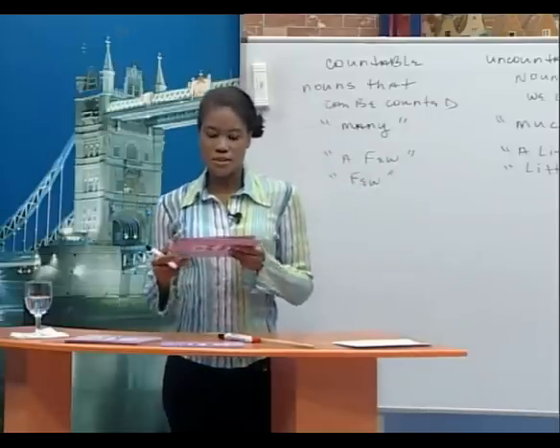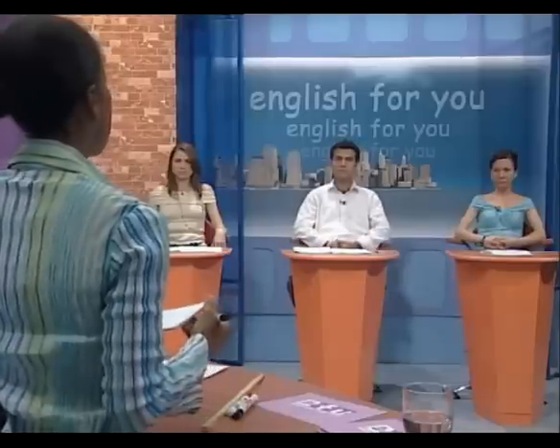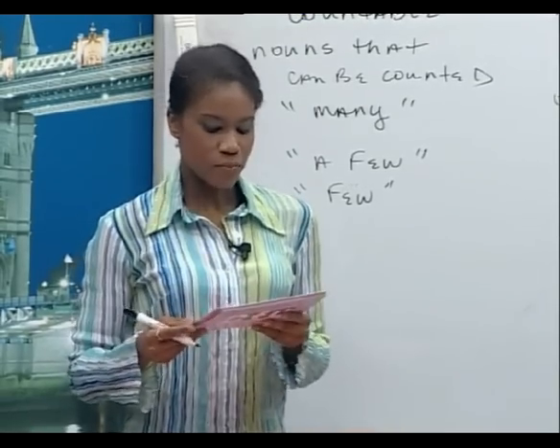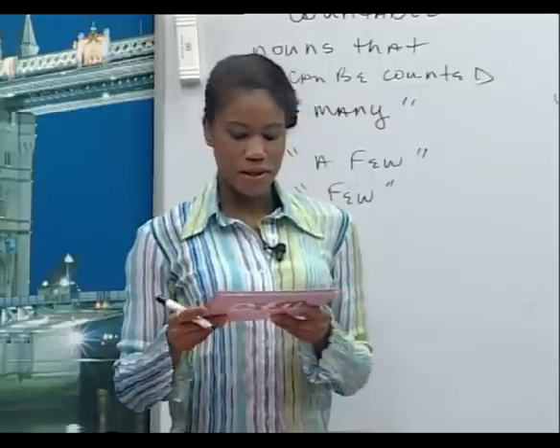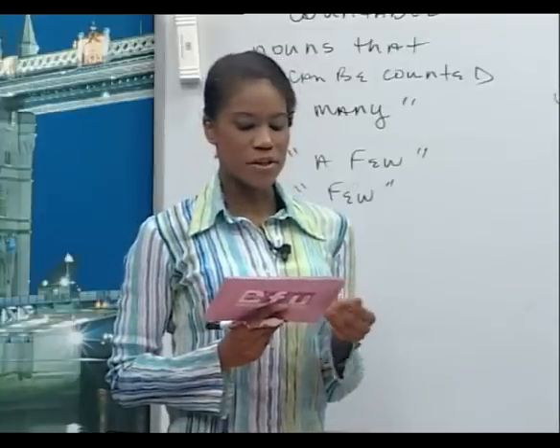Let's practice using quantifiers. Alberto, what do you think life will be like in the future? I think a lot of people are going to live longer because scientists will discover new medicine. Sylvia: I think that some robots will work for people. Linda: In a few years, most people will have computers at home. Alberto, how many people will live in cities in the future? I think most of the people will live in cities. Sylvia, how much land will those cities take? I think the cities will take a lot of land.